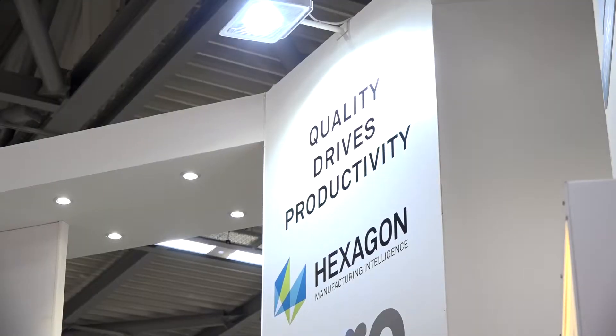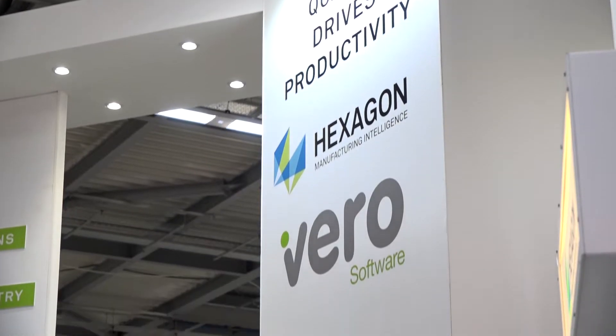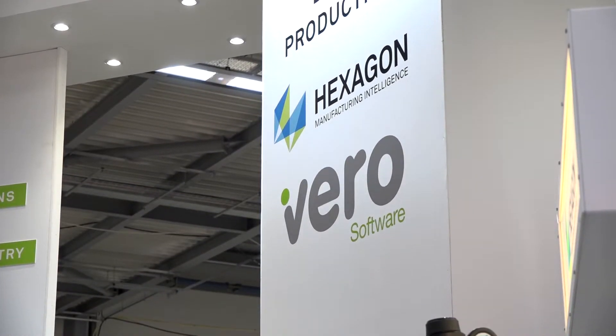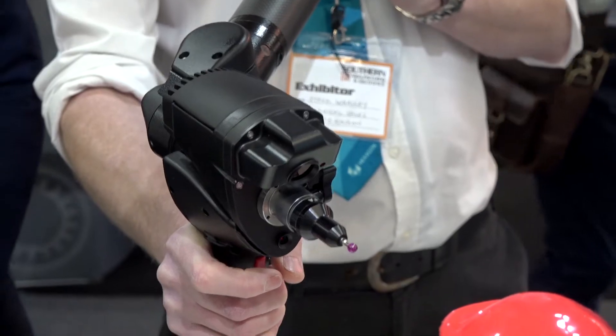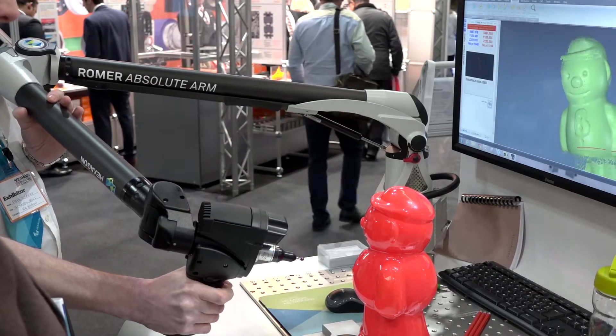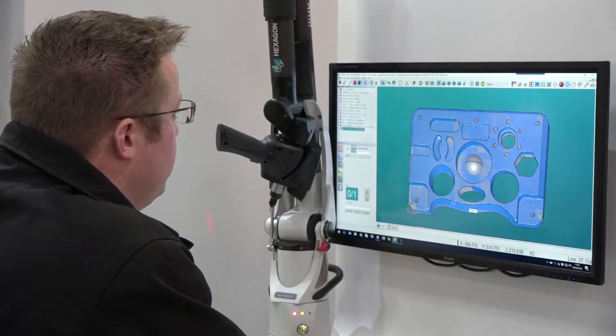I can see that on your stand you have a synergy with Hexagon, but for those engineers who don't understand the synergy between the two of you, could you explain? There are many connections between Vero and Hexagon. For example, we can use Romer arms together with VISI software for reverse engineering by reading scanned mesh data. We can also use probing options in Edgecam and Vero Inspect to provide direct on-machine inspection by sending probing commands directly into CNC code on the machines.